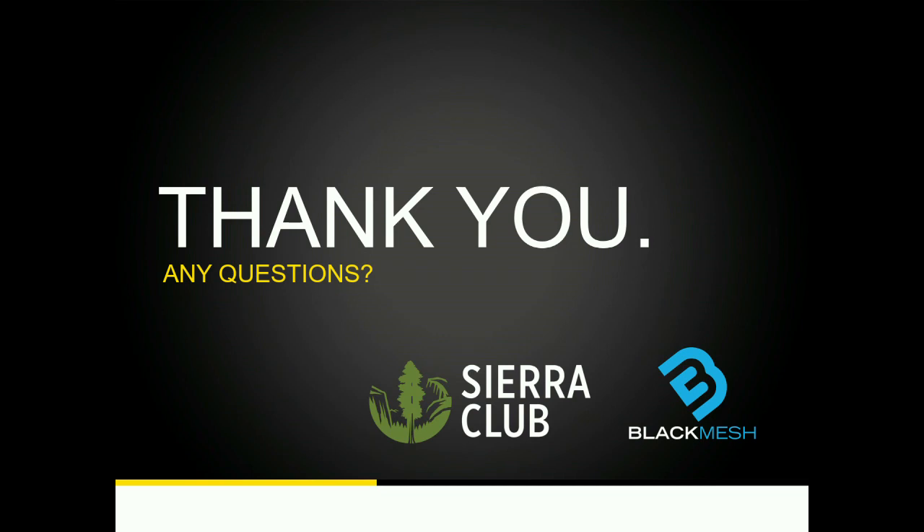Question for Black Mesh: you talked about dev, stage, prod as a process. Do you also have the capability of spinning up sandboxes for other types of testing? Whatever you need — that's the typical setup, but we have clients with multiple dev environments, multiple staging, test boxes, utility boxes, whatever. We're a solutions provider and we can typically meet 100% of the requirements.